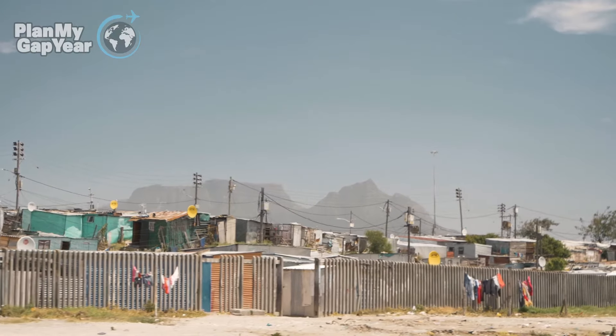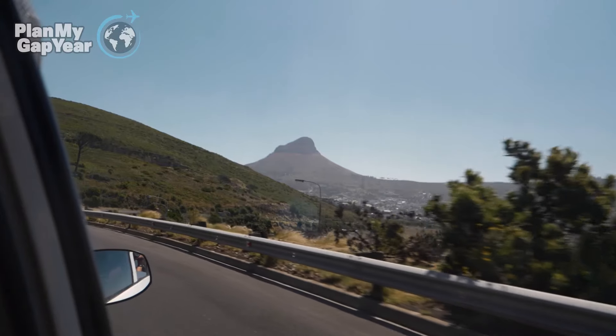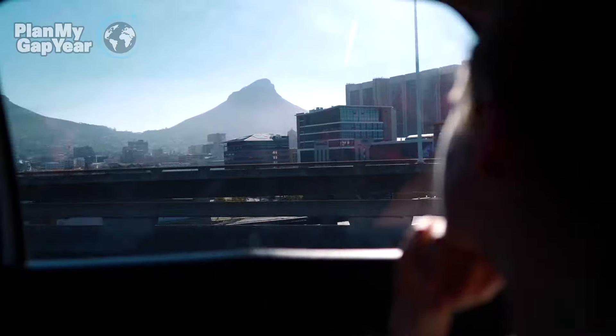When you arrive on your flight, we basically have somebody waiting at the airport for you. From there, you're transported to our volunteer house. That's where you'll be given a little introduction by our hostel manager. And then we have our orientation day the very next day, or the first Monday after you arrive.